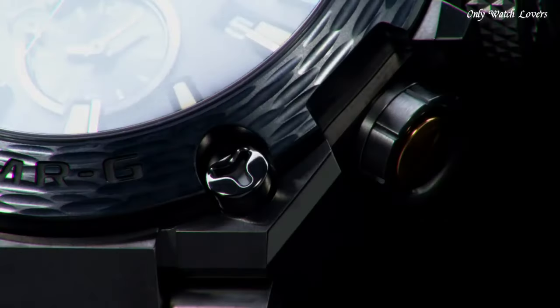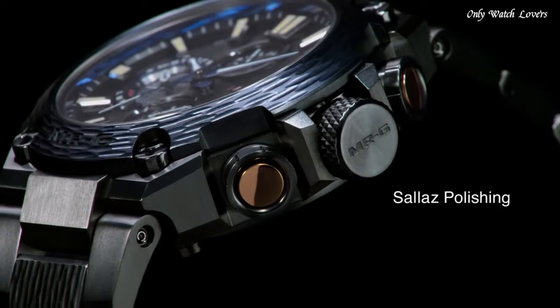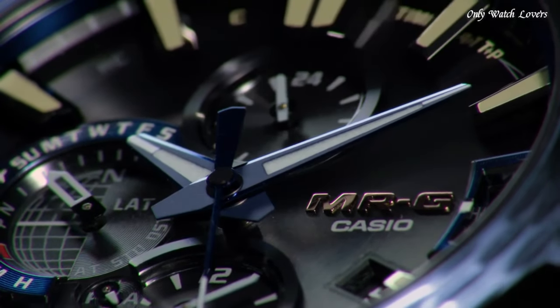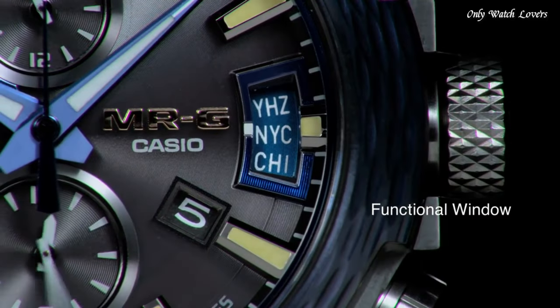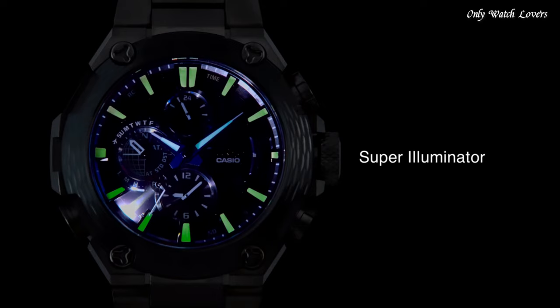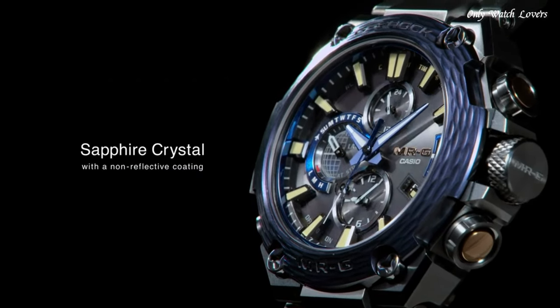Titanium sapphire crystal glass — high-clarity glass with the highest level of scratch resistance. A high-capacity solar charging system harnesses the power of any light source for reliable timekeeping. World time lets you select from among approximately 300 cities as the world time city. Water-resistant 200 meters.